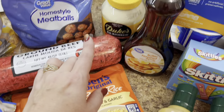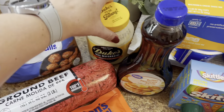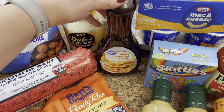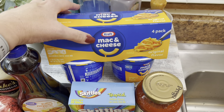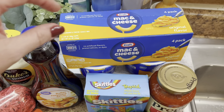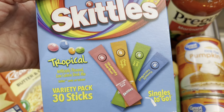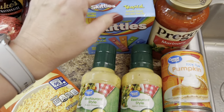I needed some more cheese so I got two sharp cheddar blocks — I love to grate my own cheese. Got some of the famous Great Value chicken fingers — they are amazing, they're raw so you have to cook them, but they are definitely worth it, so tasty. I got two bags of chopped onions for the freezer because it's just convenient to have them already prepped for recipes.